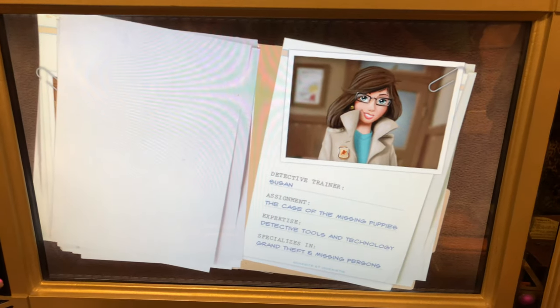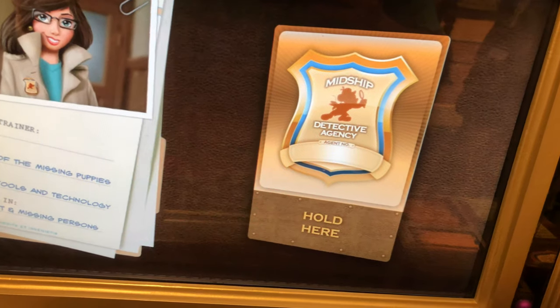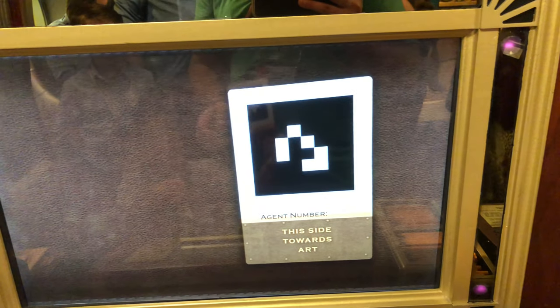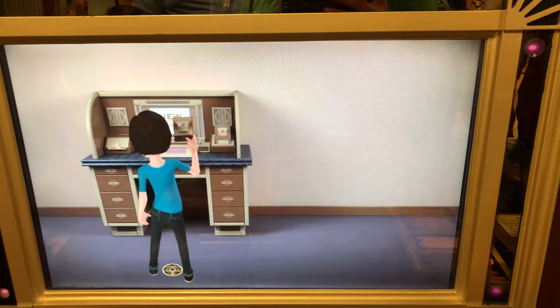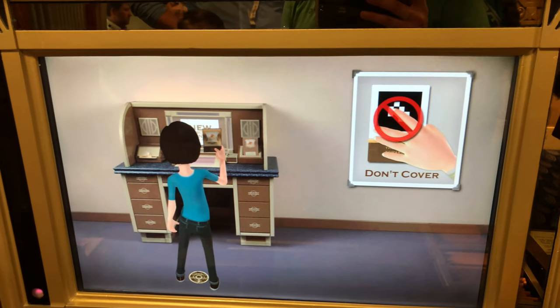Susan, our detective trainer, will teach you how. You will use a high-tech detective badge. This is an amazing all-in-one tool that you'll use to solve the case. Your team will share one badge. To use it, you will need to face the black and white pattern towards the center of the screen while holding it from the bottom. Make sure your fingers don't cover the pattern.